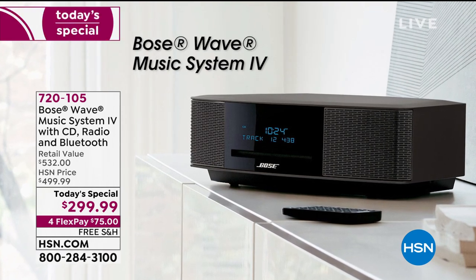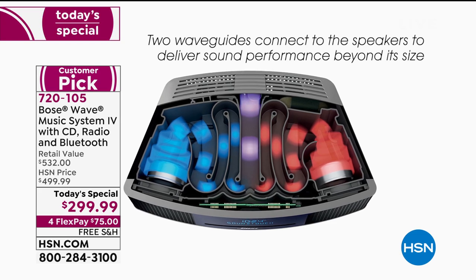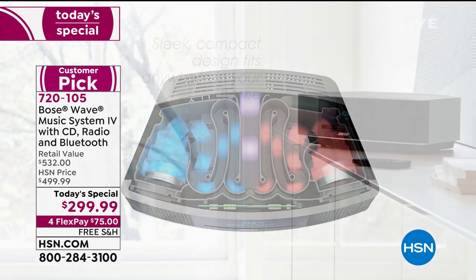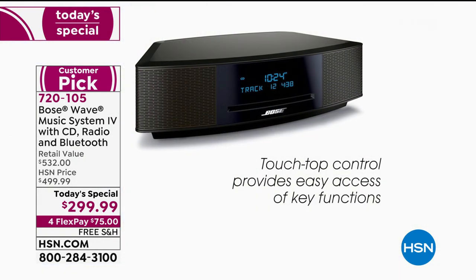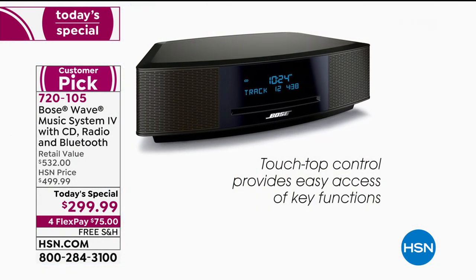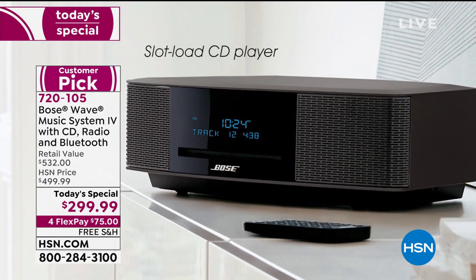For the best of the best sound, the Bose Wave system is beyond anything else you've ever heard. It looks like a small compact size but the sound fills the room. It's a very sleek design so it fits anywhere in your home. It's touch-top control with very easy access to key functions.